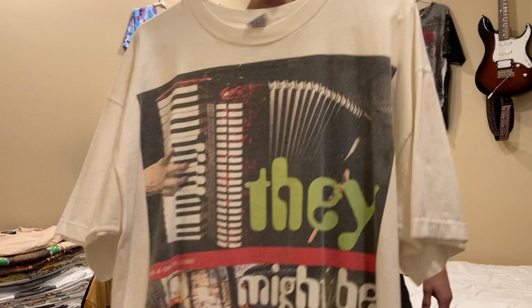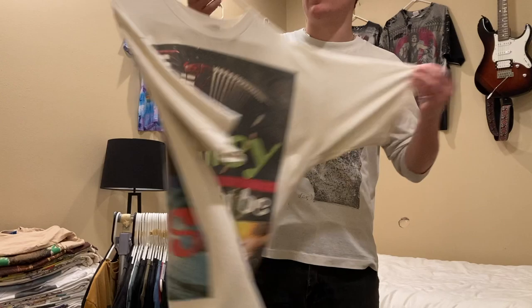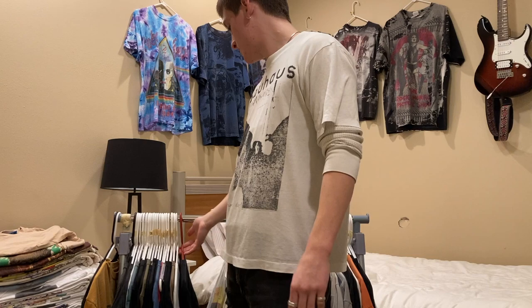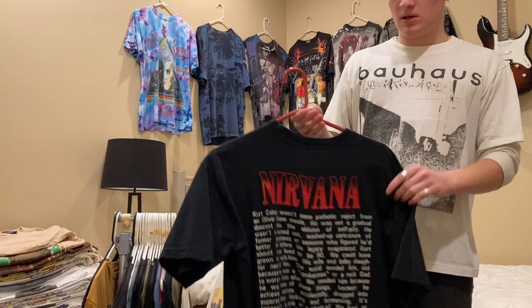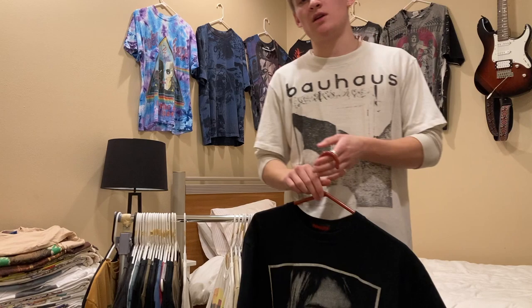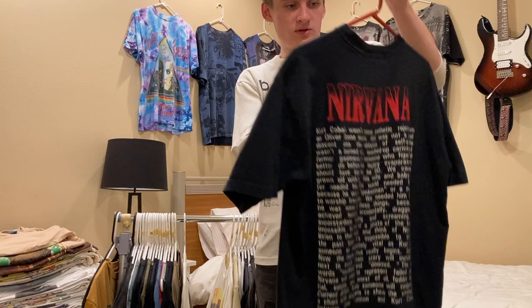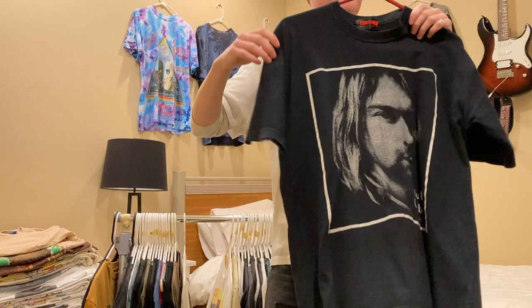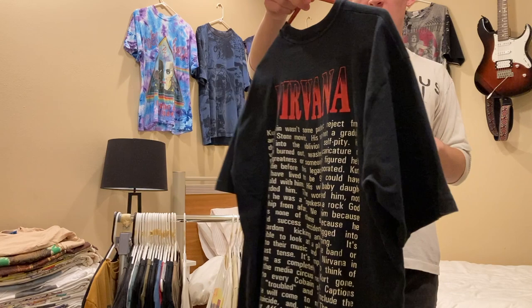Next up is They Might Be Giants, size XL on an All Style tag — I'm looking for $100 but I could go lower if you shoot me an offer; it's a front and back super big print. Next up — and this is probably in my opinion the coolest shirt I'm selling — is this Nirvana shirt. It looks like one of the random bootleg Nirvana memorial shirts, but if you look at the tag it's on a Thrasher USA design, so it's probably late 90s. It fits like an XL or large — I'm asking $500 but I haven't listed it anywhere, so feel free to shoot me an offer.